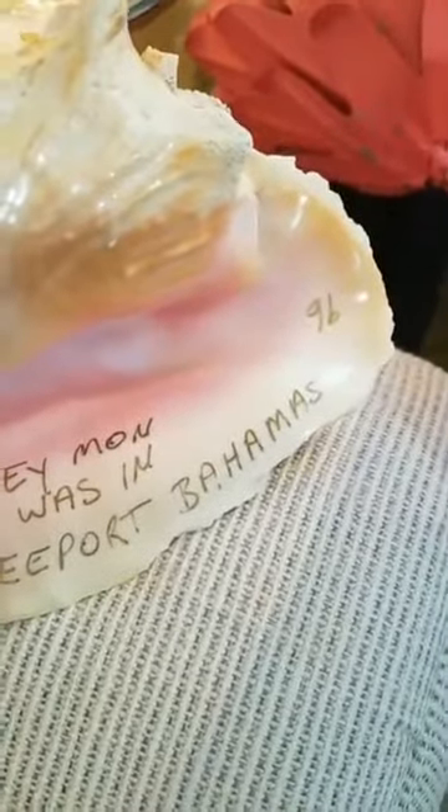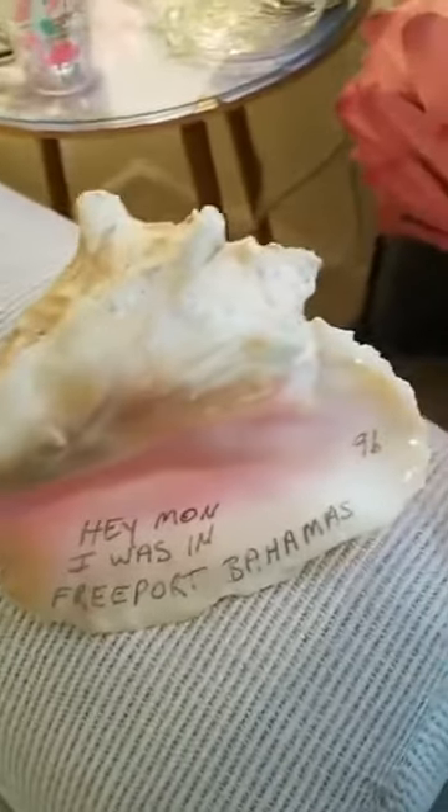I was in Freeport Bahamas 1996 — boy don't we all wish we were someplace more interesting than our own living room. Here's our poor flamingo hanging out here today. Tonight we are doing abalone jewelry, that's why we've got the shell over here, and shell jewelry.